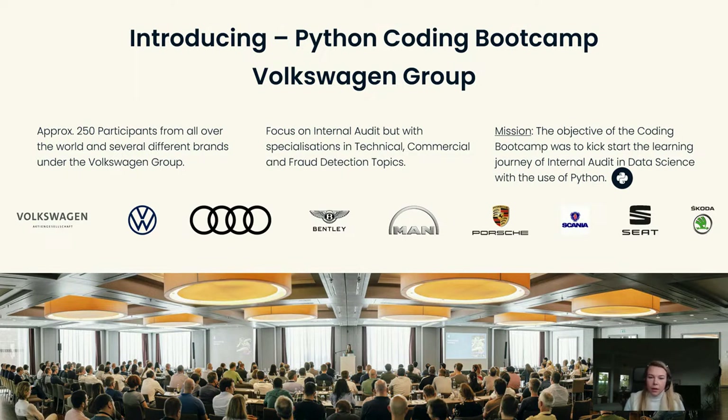I'm from the internal audit department, so our focus audience was auditors and investigators — technical auditors, commercial auditors, and fraud investigators. We asked who would like to participate voluntarily in this coding bootcamp. We have quite a lot of brands, so we had around 850 people that we requested to participate, and around 250 people came from all around the world to participate.